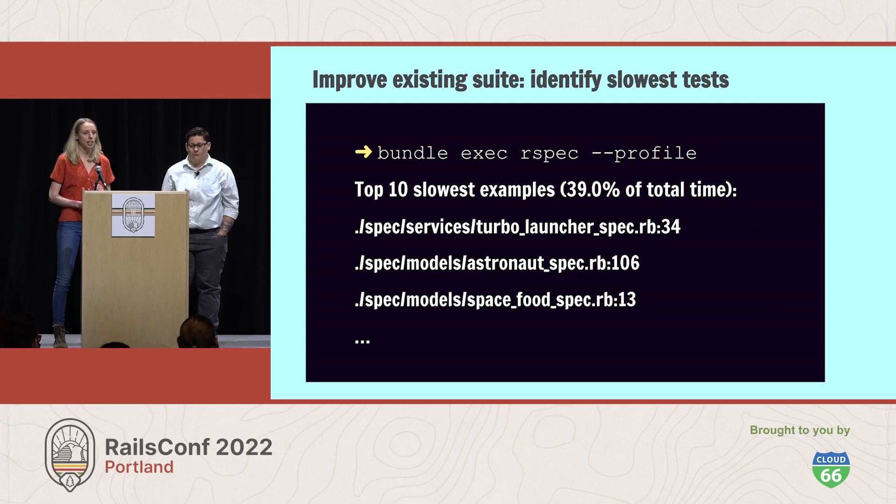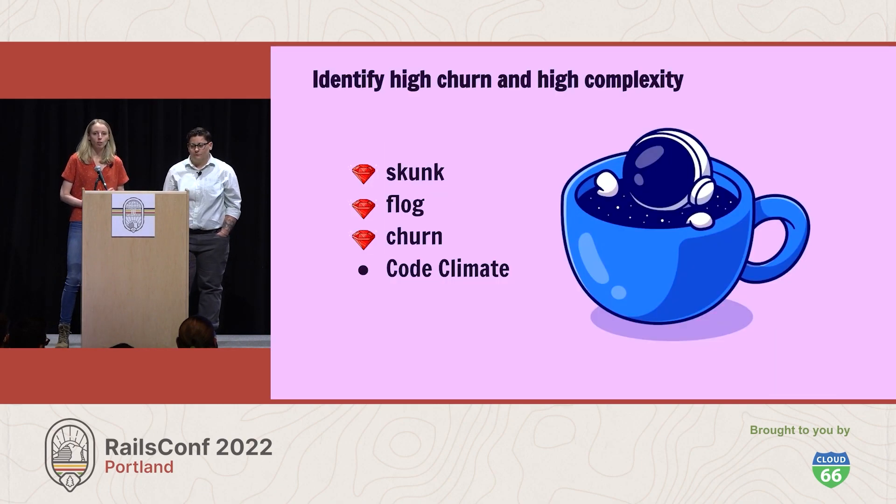Often, the 10 slowest tests in a suite will represent a hefty chunk of the overall test suite time, giving Yuki an opportunity to find low-hanging fruit to prioritize. By finding the slowest tests, Yuki can understand whether certain tests are taking disproportionate amounts of time to run — a great way to identify opportunities for immediate performance improvements. After optimizing existing tests, Yuki can then start looking forward and find the best areas to incrementally add high-value tests.